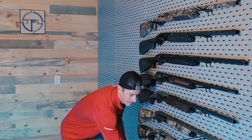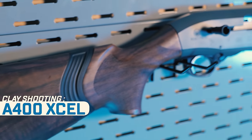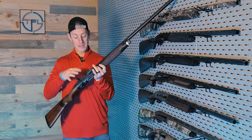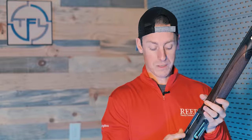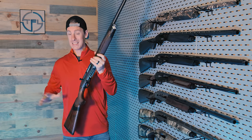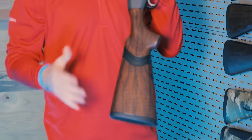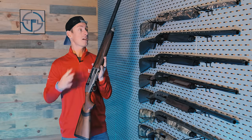I have selected the Beretta A400 Excel. This is the new edition of the Excel — the last one had a blue receiver. As you can see this looks a little bit different. It has oversized controls, and a weighted cap that can be adjusted to get the right balance for you. It has the kickoff recoil system — handles recoil really nice. Feels a little funky but it does handle it really nice. Gas gun, so it's soft shooting.